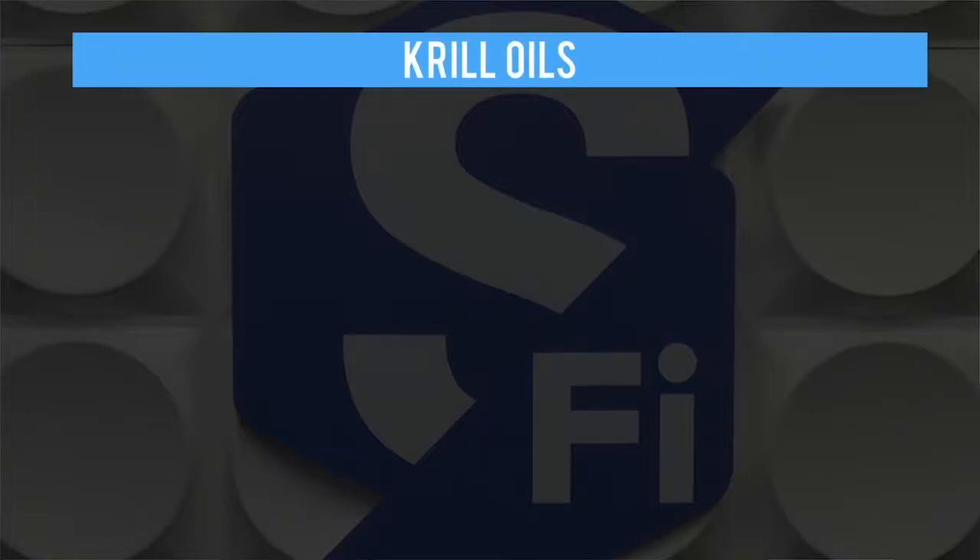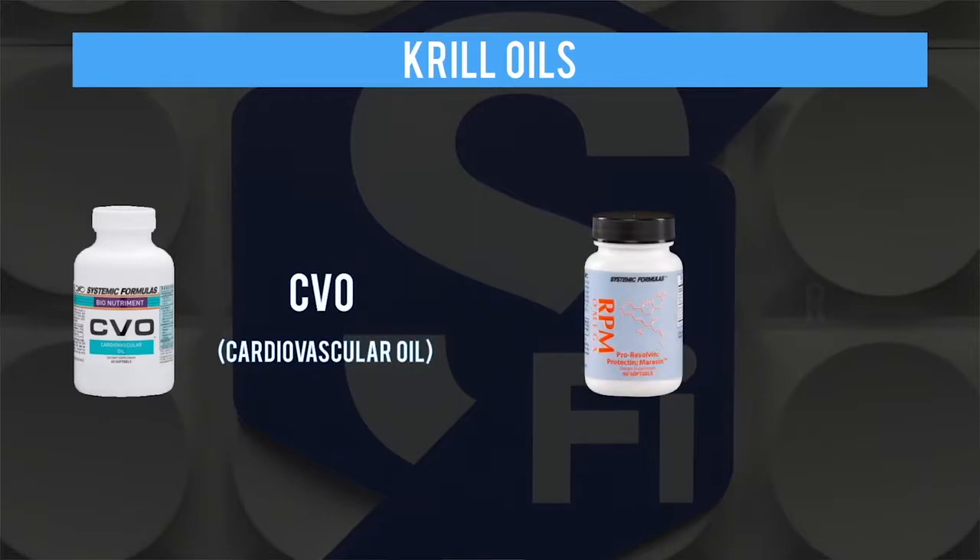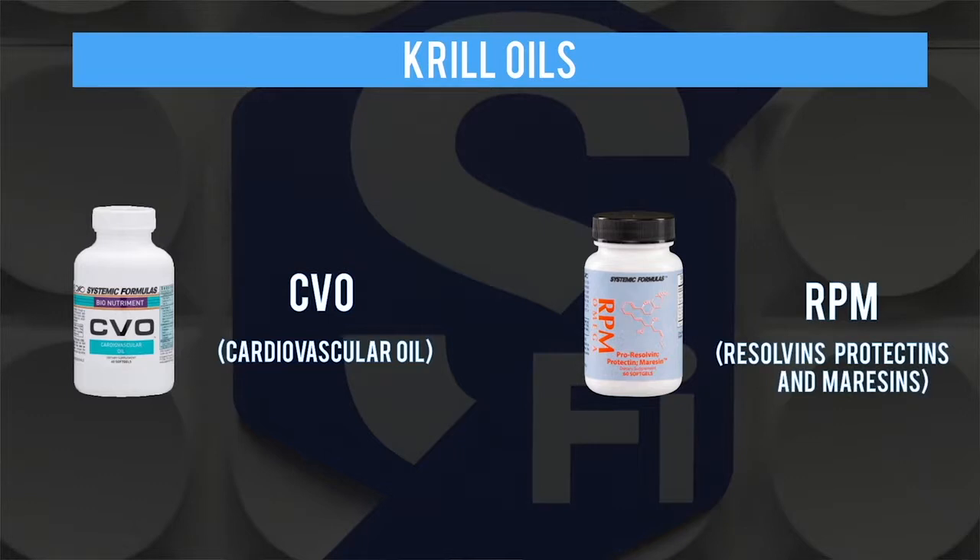We have two products in particular that contain krill. CVO, cardiovascular oil, and the other one is RPM, which stands for resolvins, protectins, and maresins. RPM was put together primarily for inflammation levels. These are really important formulas that people have seen tremendous benefits with.